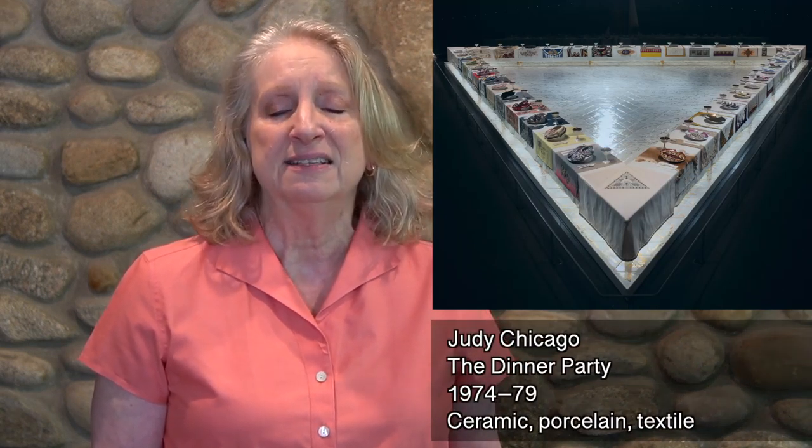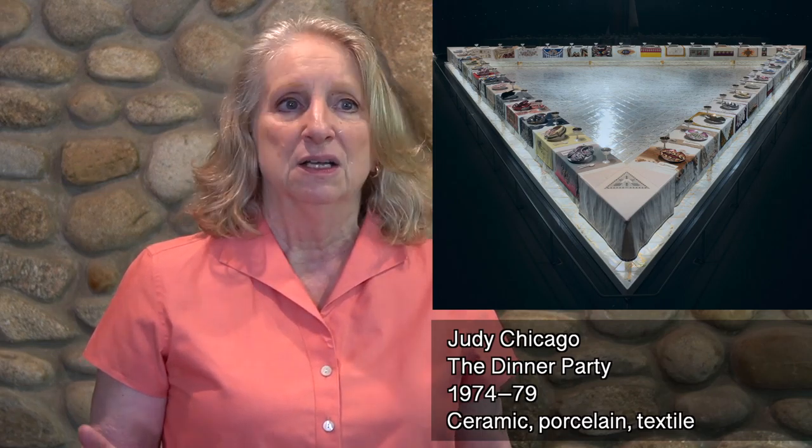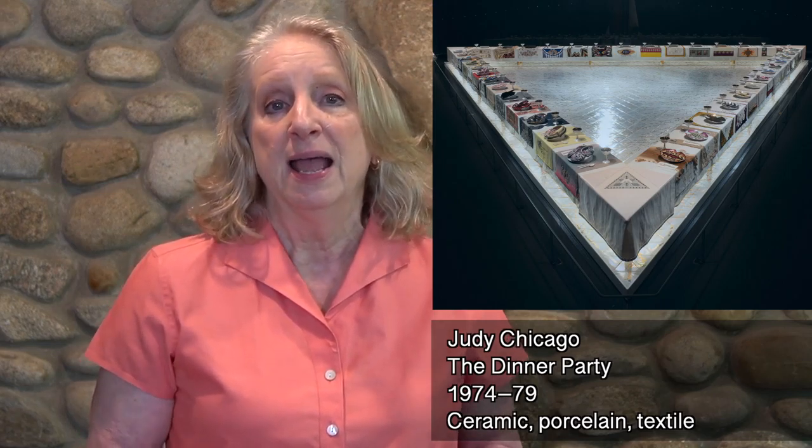Judy Chicago's Dinner Party is an excellent example of this period. She uses both fiber and ceramics to create place settings for 39 mythological and historical women. The Brooklyn Museum has dedicated an entire room to this installation.